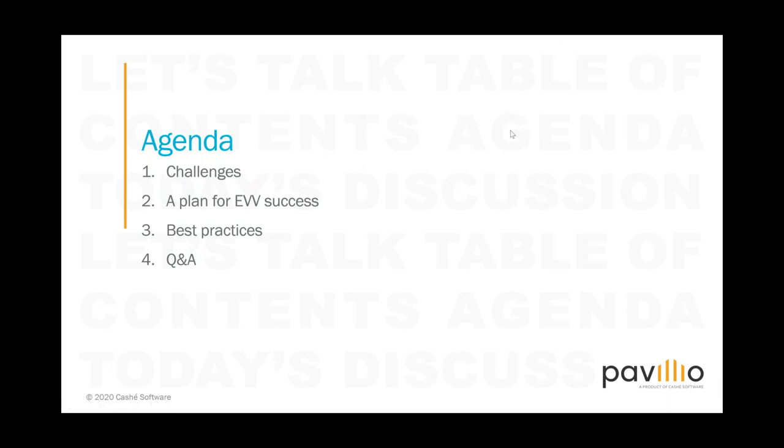We're going to talk about challenges that agencies face when they roll out EVV. We've worked with a number of agencies and collected the challenges as well as successful implementations of EVV. We'll also cover a plan for EVV success and share a step-by-step guide on how to successfully implement EVV. We'll discuss best practices, things you should do, pitfalls to avoid, and finally a question and answer session at the end.